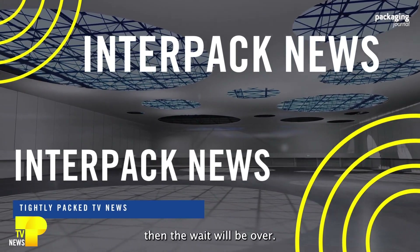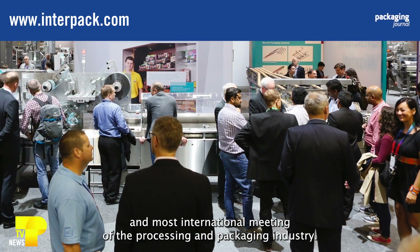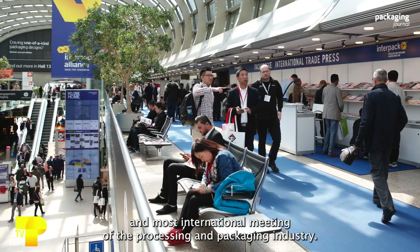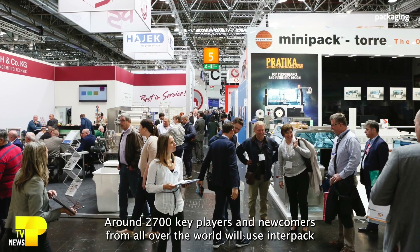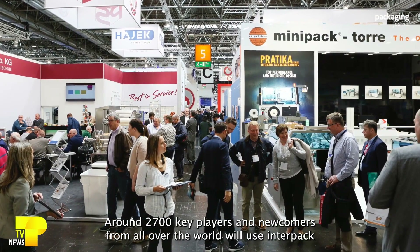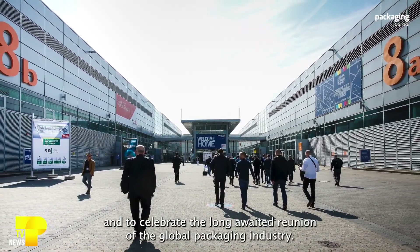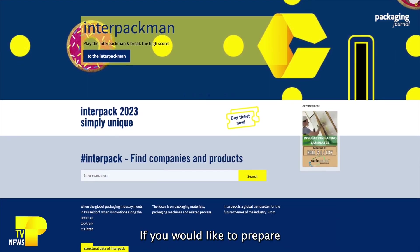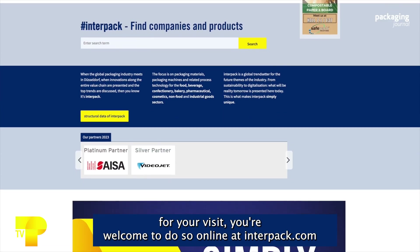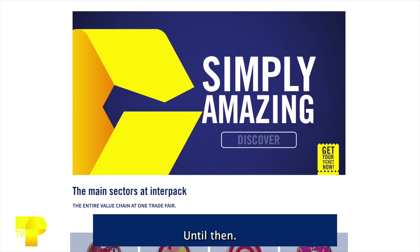Not long now — then the wait will be over. The anticipation is enormous for the largest and most international meeting of the processing and packaging industry. Around 2,700 key players and newcomers from all over the world will use InterPak from the 4th to the 10th of May as the venue for their premieres and to celebrate the long-awaited reunion of the global packaging industry. If you would like to prepare for your visit, you're welcome to do so online at interpac.com. We wish you a good time until then.